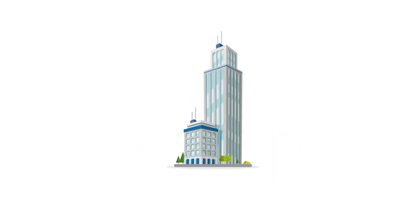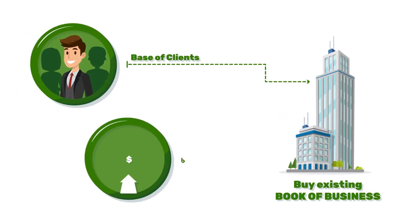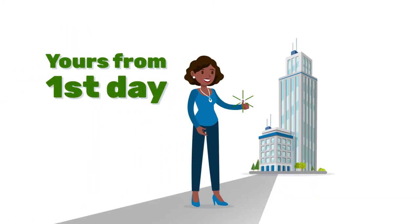The other option is to buy an existing book of business, where you acquire a base of clients paying hundreds of thousands or even a million dollars in annual premiums. They're yours from day one.